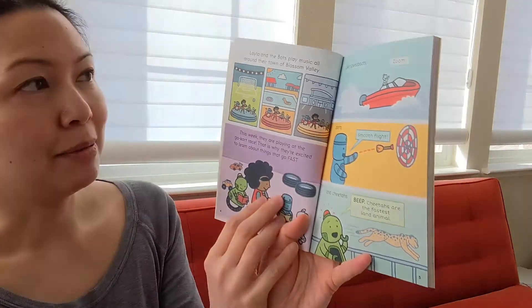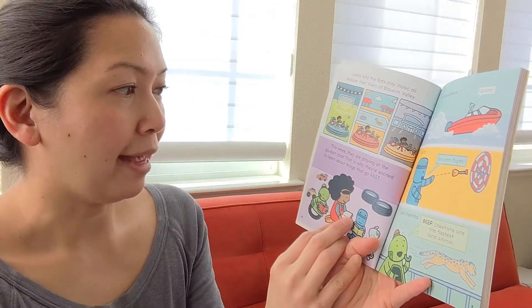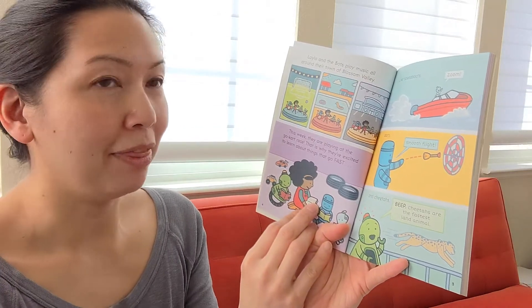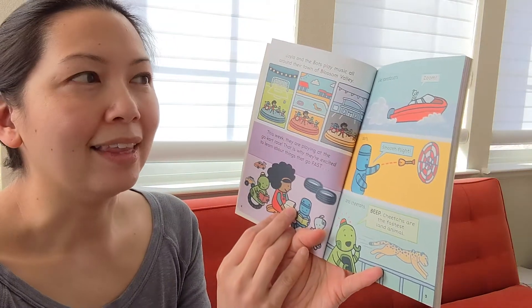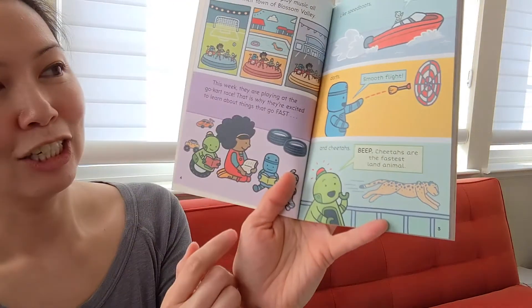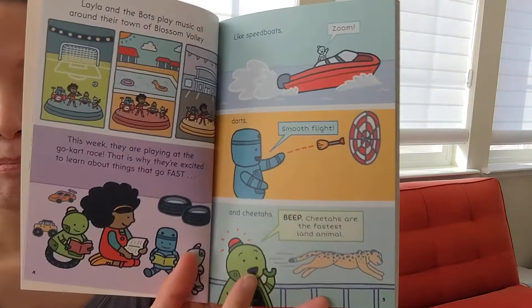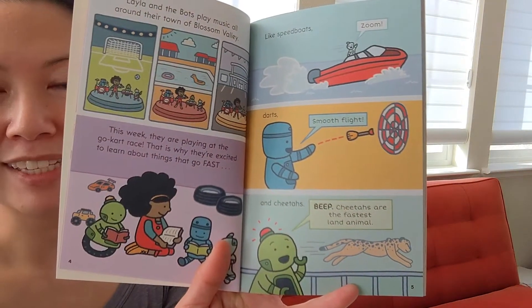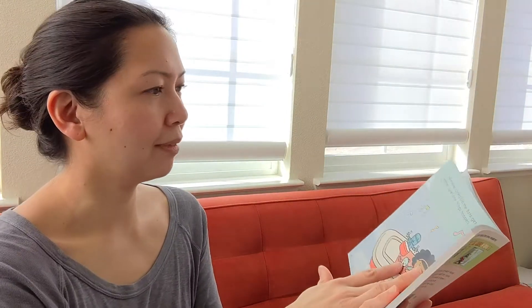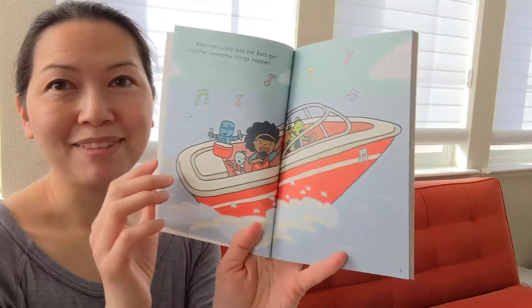Layla and the Bots play music all around their town of Blossom Valley. This week they are playing at the go-kart race. That is why they are excited to learn about things that go fast — like speed boats, darts, and cheetahs. Beep: 'Cheetahs are the fastest land animal.' Whenever Layla and the Bots get together, awesome things happen.